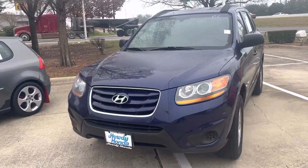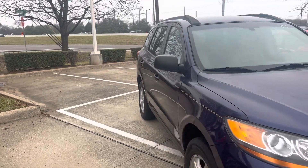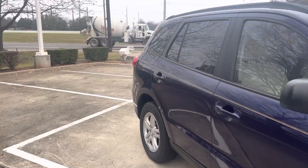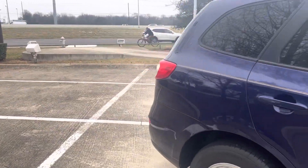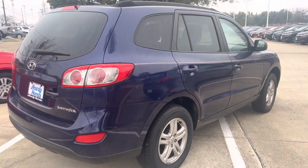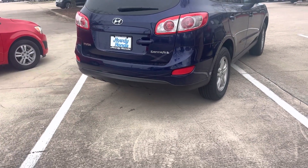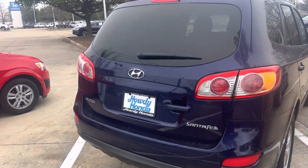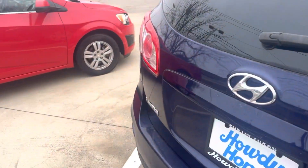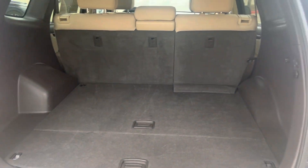Hey there, Thomas here at Howdy Honda. This is the 2010 Hyundai Santa Fe. We actually took this one in on trade — it's well maintained. They traded it in for a newer one. Super clean.